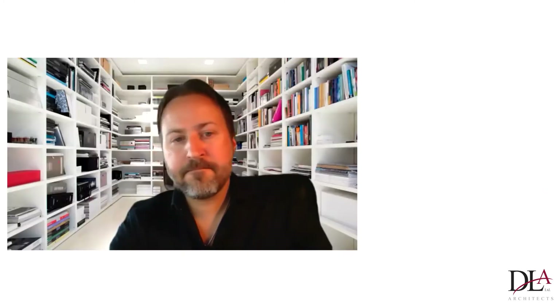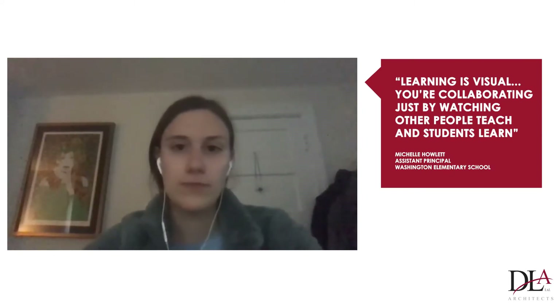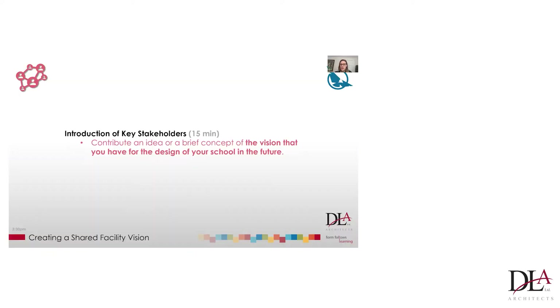I love the idea of everything being transparent so that the learning is visual. I feel like it inspires everyone — teachers, students, and everyone. You're collaborating just by watching other people teach and students learn.